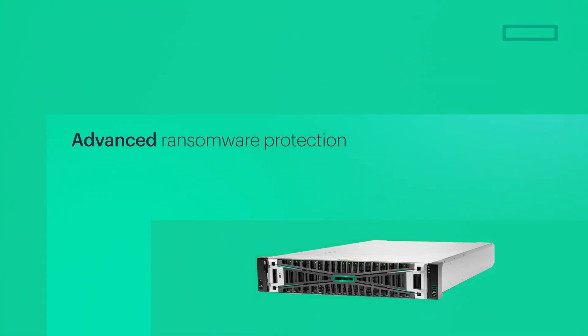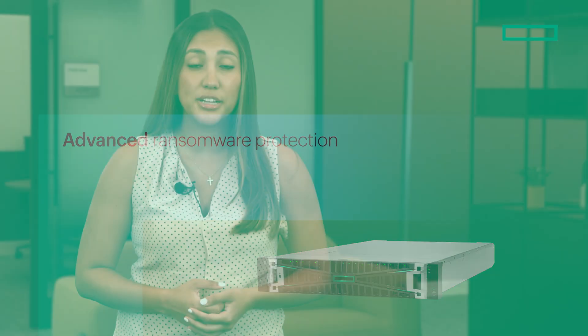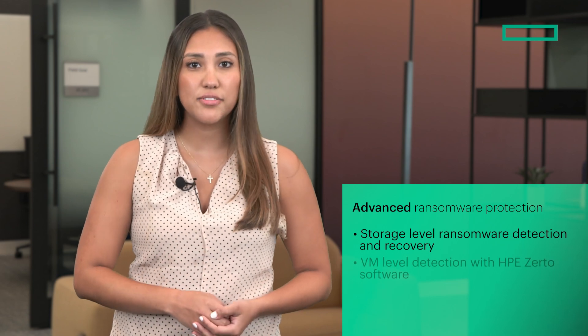The B10,000 offers comprehensive defense against cyber threats. Multi-layered protection includes storage-level ransomware detection and recovery, VM-level detection with HPE Zerto software, and ultimate peace of mind with a cyber resiliency guarantee.